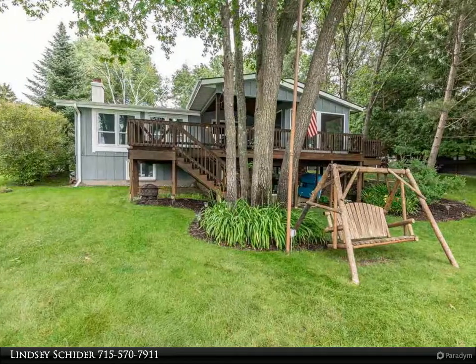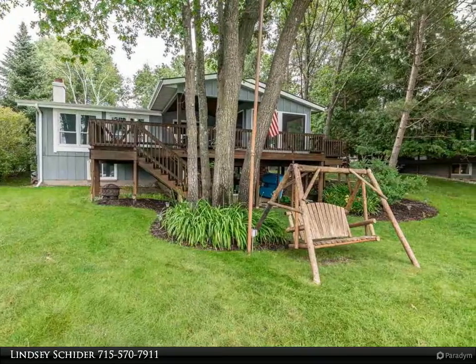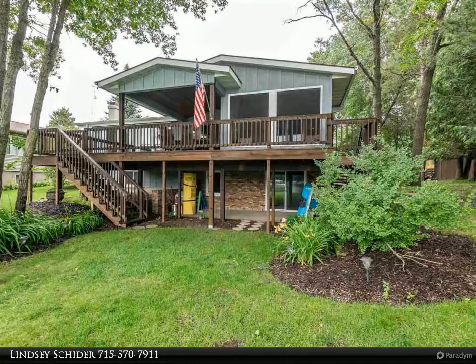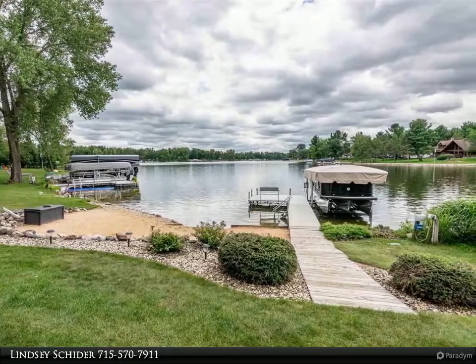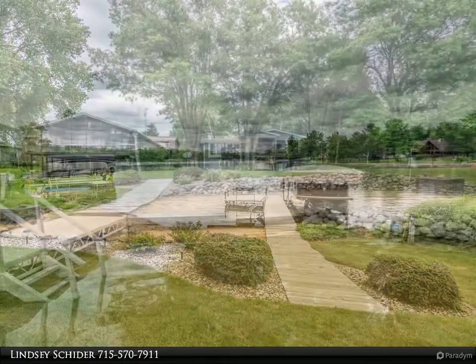This Coldwell Banker Advantage property video is presented by Lindsey Sheater. This is a waterfront oasis with gorgeous wide water views and sunny southern exposure. Top-notch landscaping down to the water's edge, with your own private sandy beach and included pier, plus an in-ground sprinkler system to keep it lush.